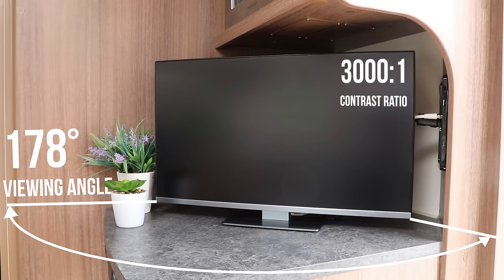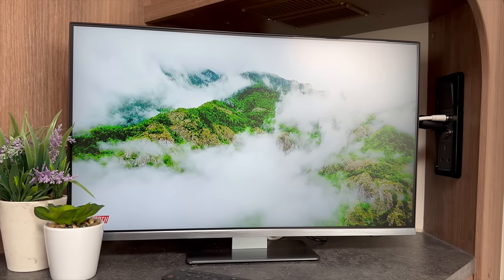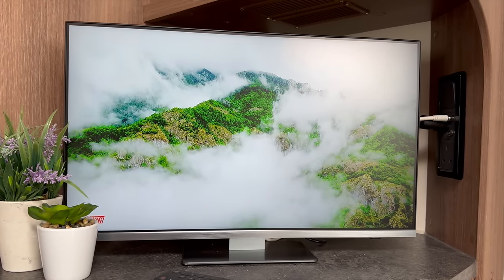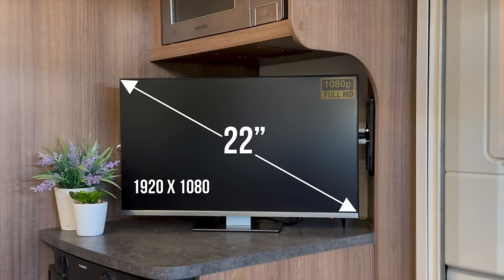The elegant thin bezel non-reflective display has a wide viewing angle of 178 degrees and a contrast ratio of 3000 to 1, all of which means the screen is visible during daylight and extreme angles, giving a crisp clear picture.